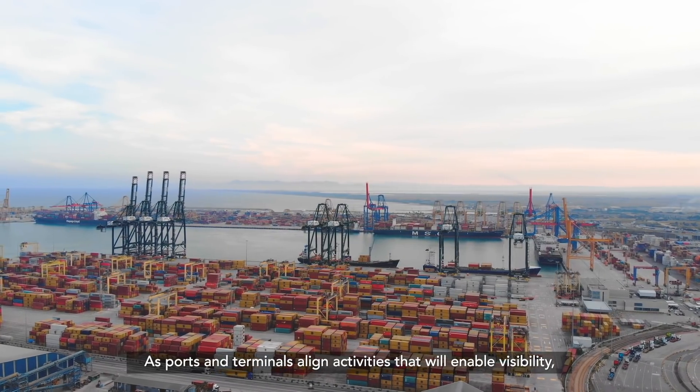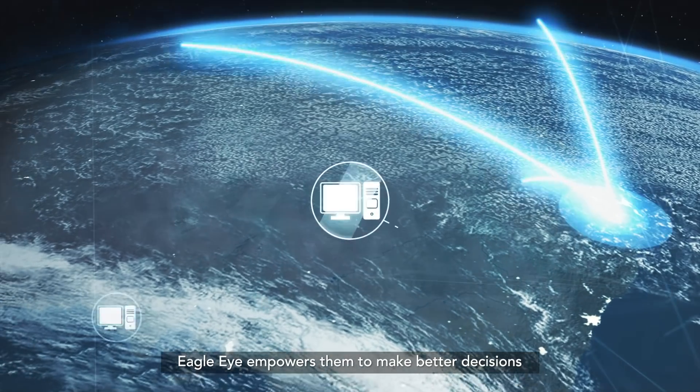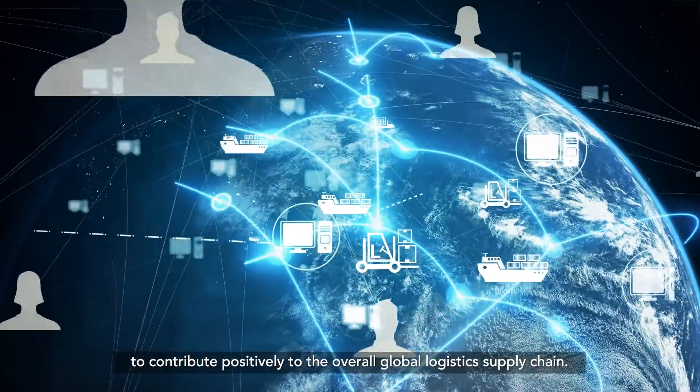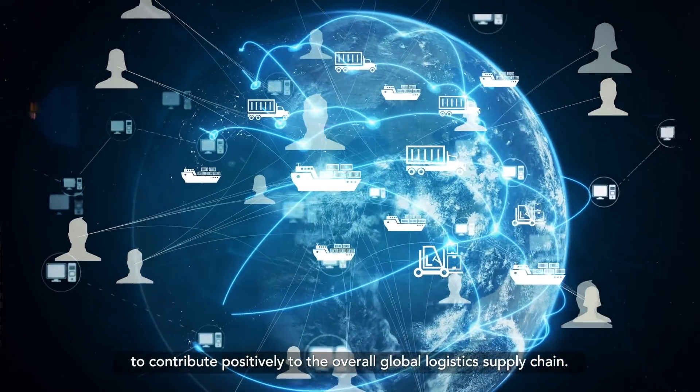As ports and terminals align activities that will enable visibility, Eagle Eye empowers them to make better decisions that improve vital processes across shipping operations to contribute positively to the overall global logistics supply chain.